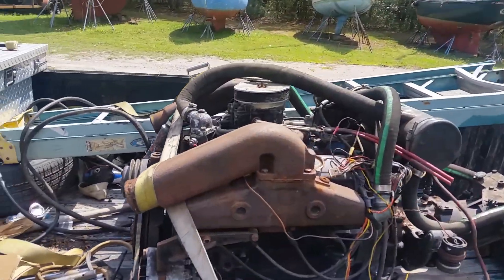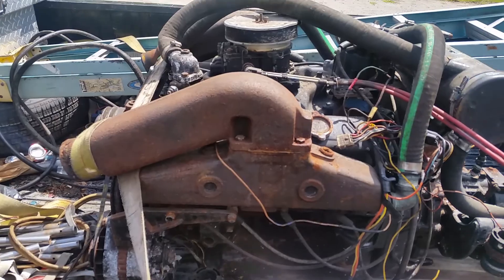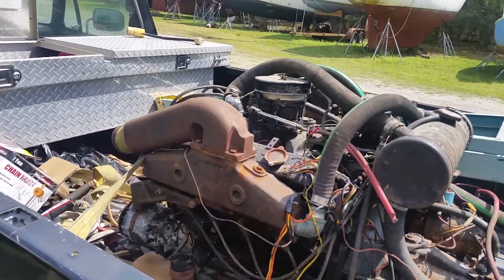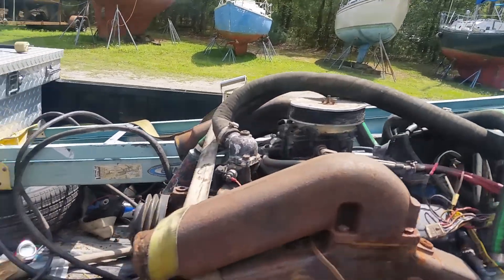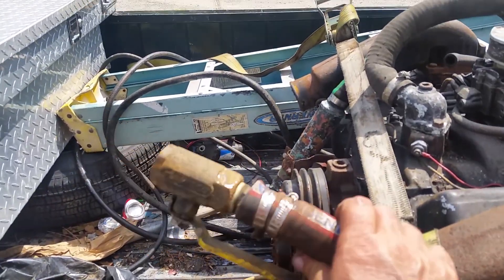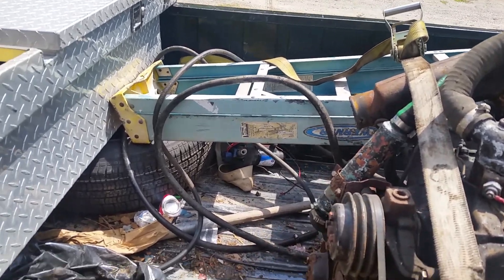I got the engine and transmission out of the power boat today, it's in the back of my truck. It's now like 1 o'clock, 1:30 in the afternoon.